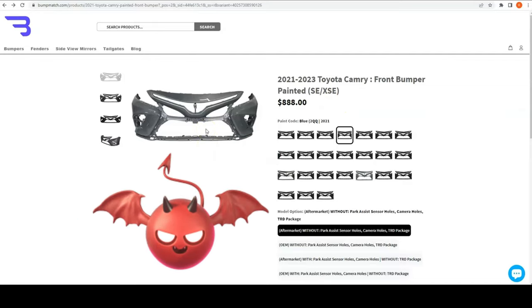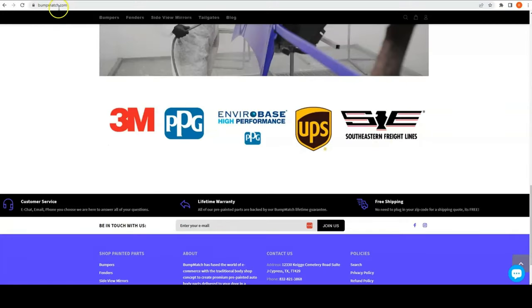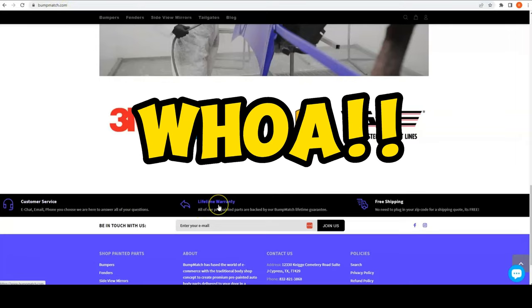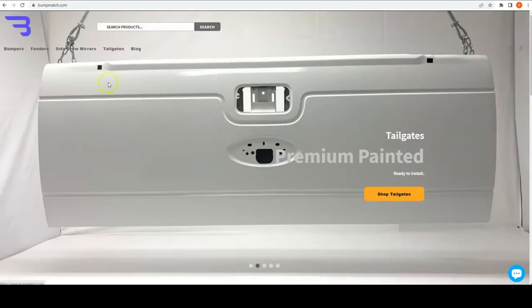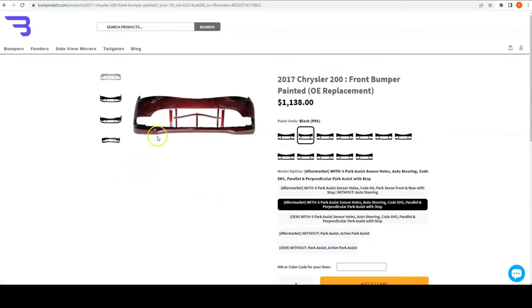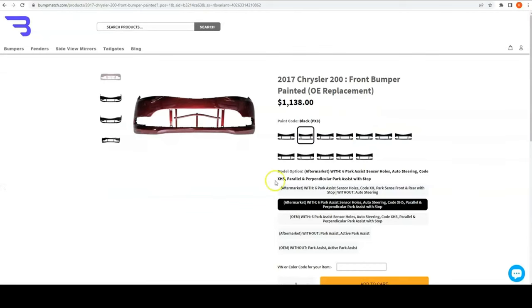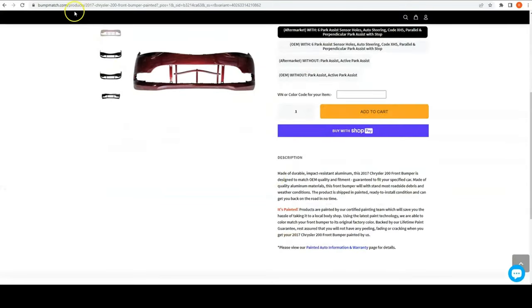Let's dig a little more. On bumpmatch.com they advertise a lifetime paint warranty. Let's look at their warranty policy. I searched one of their products — a Chrysler 200 — and that's probably one of ours. Sure enough, there's the Red Moto logo right there.